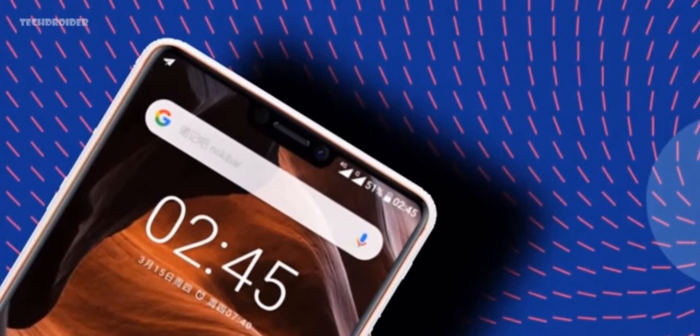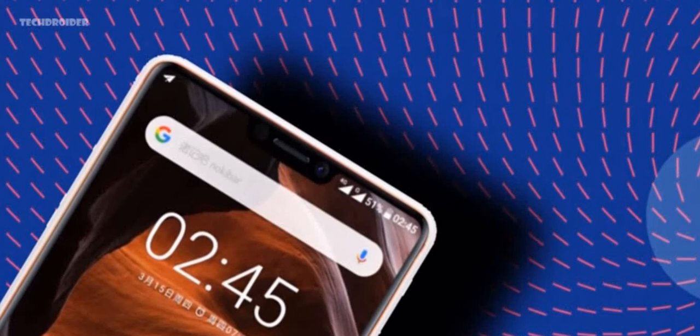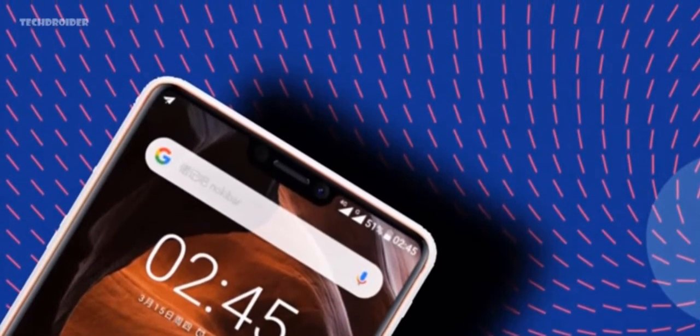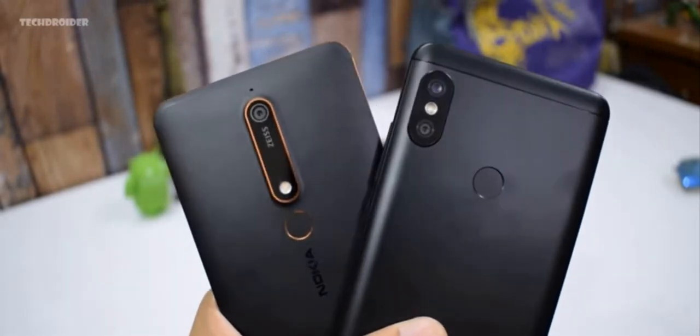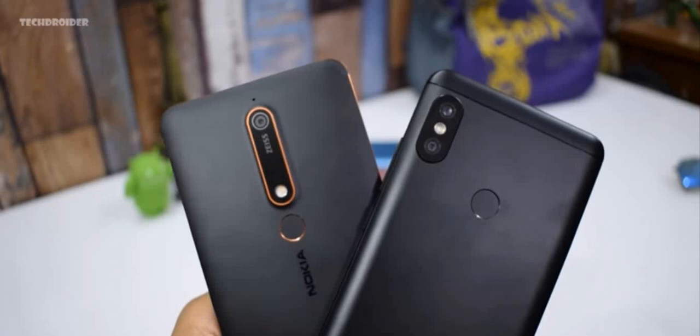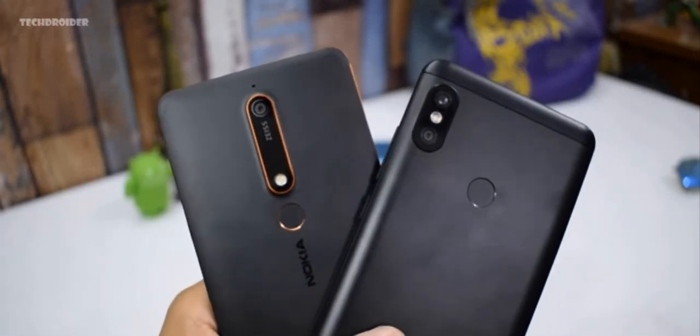Nokia is announcing the X6 on April 27th in China, and I don't know when it's coming to other markets. I'll try to bring you an unboxing video since my friend will be at the event. The Nokia X6 is going to be priced slightly higher than the Nokia 6 2018. Thanks for watching — I hope you enjoyed it, peace out.